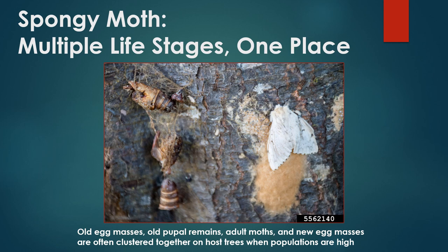In addition to egg masses and mature caterpillars, other evidence of spongy moth is often visible throughout the year as well. Female moths are largely flightless, meaning they will often deposit their own eggs near the same location where they hatch and pupate. Areas covered with old egg masses, empty pupal cases, and new egg masses tell you that spongy moth is still active in a certain area and provide an early warning for any potential treatment in the following season.